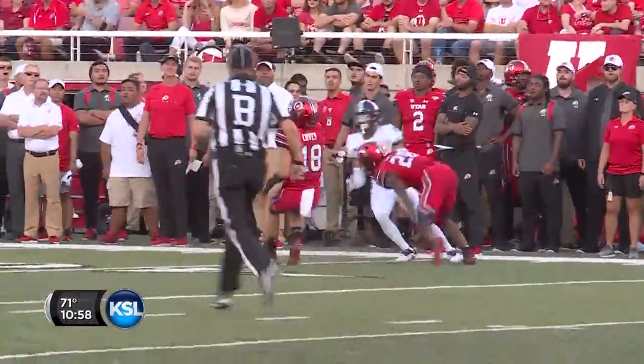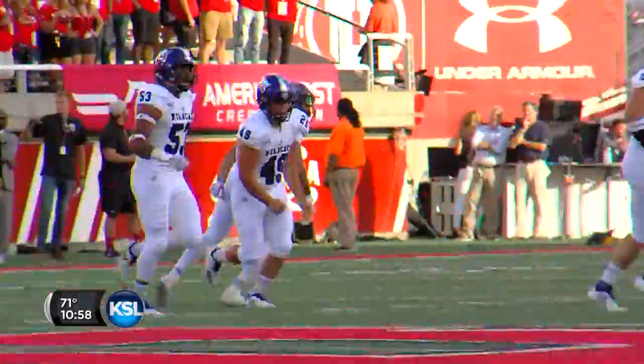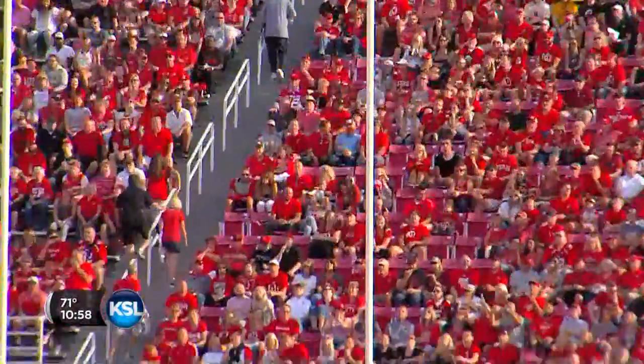Rugby's out to the left again. The left footer hangs one high and Covey's going to come up and fair catch it. Ball gets loose and I think Weber State's got it. The kick is away, it's high, it's end over end, and it's good.